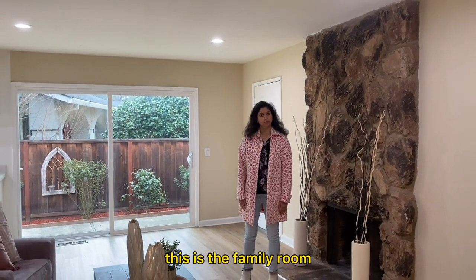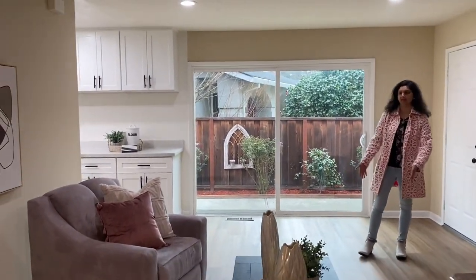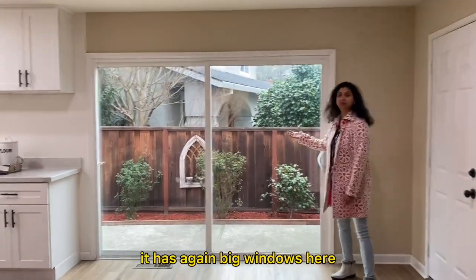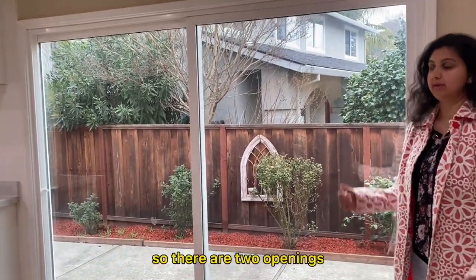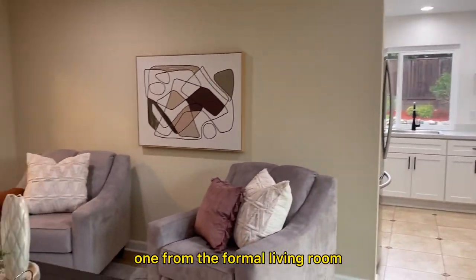This is the family room and you can see how nicely it is attached to the kitchen. You can cook and serve here and enjoy time with your family. It has big windows again — everything is so bright. It opens to the side yard, so there are two complete openings: one from the family room and one from the formal living room.